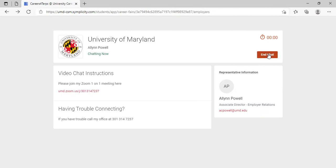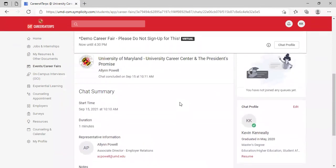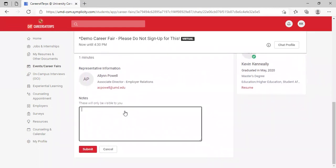Once you're done with the chat, you'll leave the Zoom call and be back at the screen where you can hit end chat. You'll then see a chat summary showing what time you met, how long it was, and who you met with, and you'll be able to take notes — for example, about an internship opportunity you learned about or something exciting about the company.